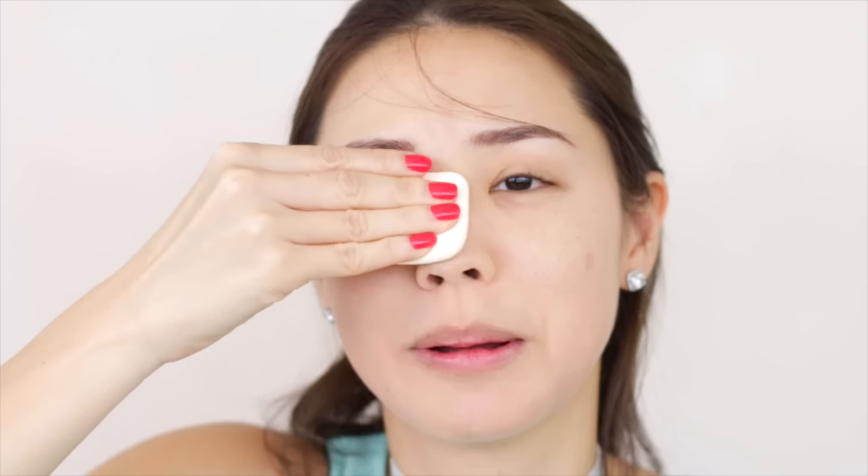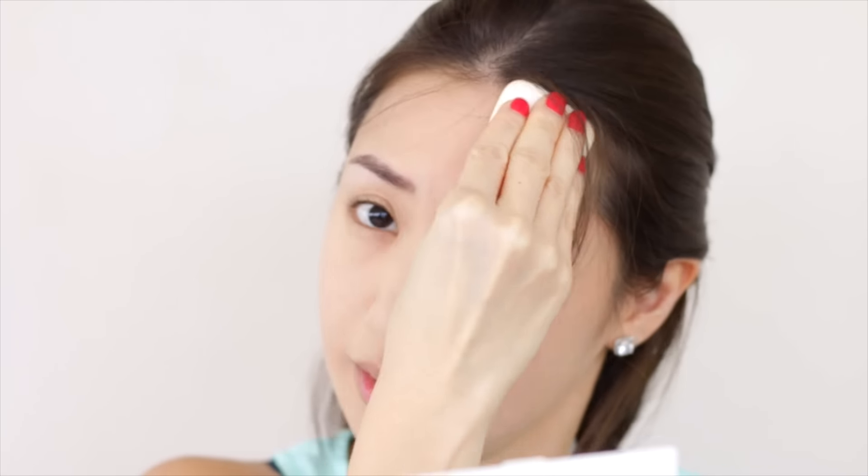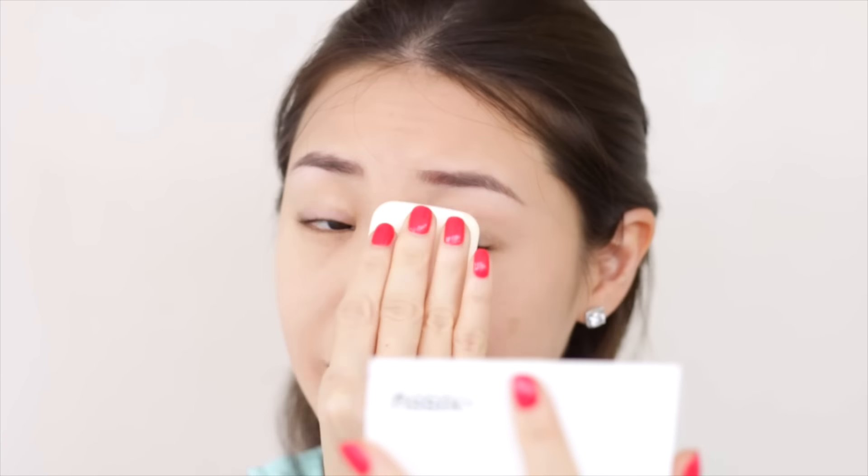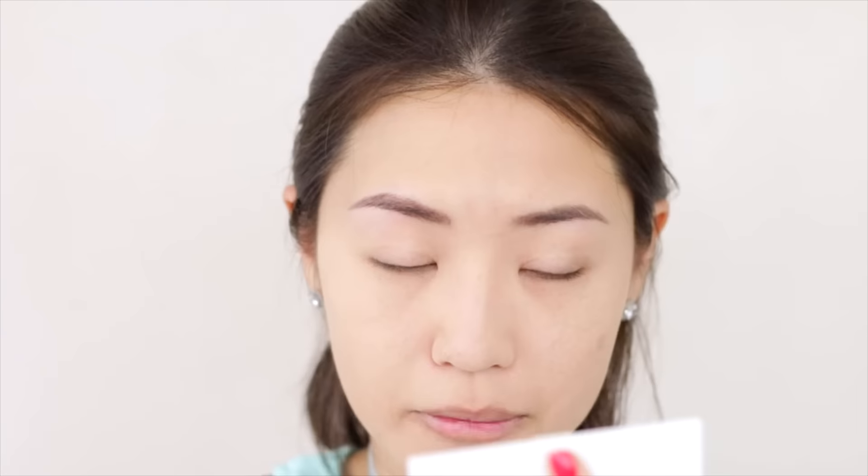I'm sorry if you can hear all of those motorcycles and other ambient noises — we are filming outside to get better light quality. Let me know if you like this better or if you prefer filming inside.